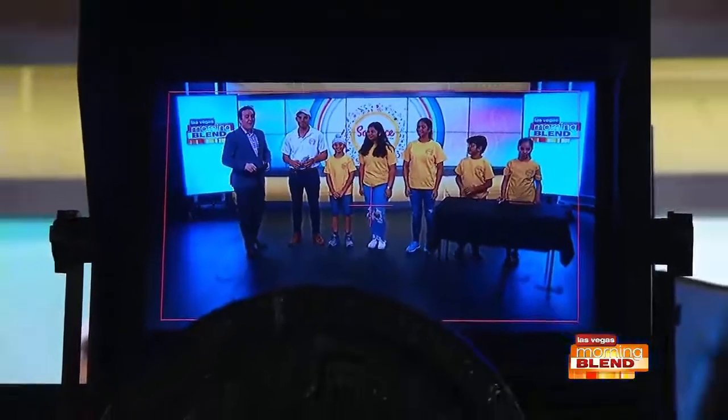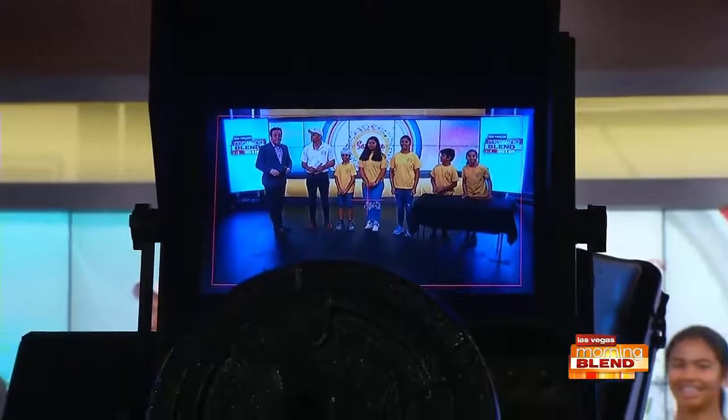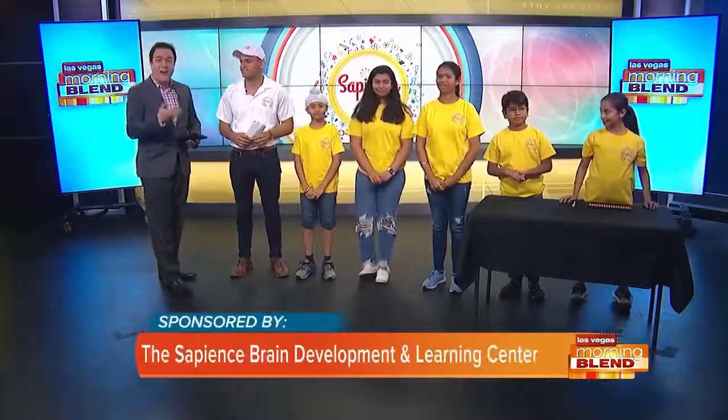Welcome back to The Blend. They are helping to take your child's brain to the next level — the Sapiens Brain Development and Learning Center. They focus on making a genuine impact on the lives of kids from kindergarten to senior year. Michael Soto is here with the Sapiens, along with five Sapiens students.